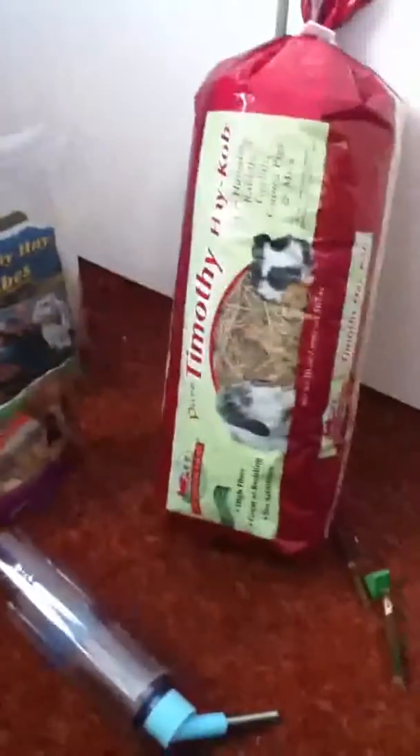That's my advice. You obviously need a bowl for your food and stuff, but the Timothy Hay you can just put down in their cage and they'll be fine. Thanks for watching.